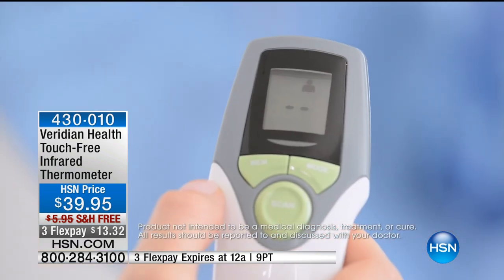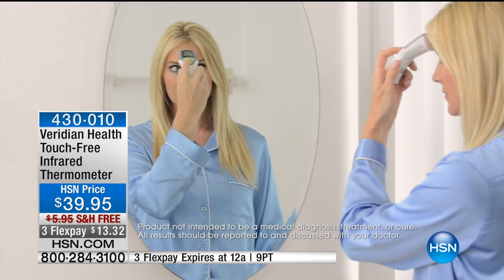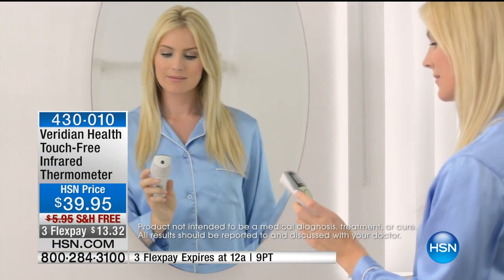We have already sold 350 of these. It's $39.95. We do have free shipping, and we also have three flexible payments of $13.32.